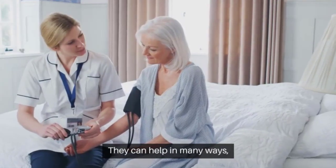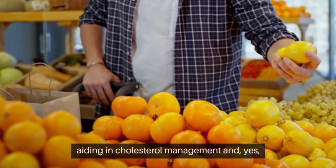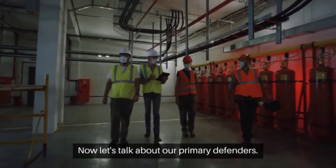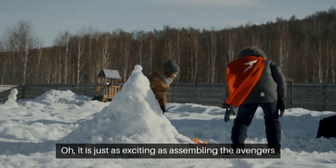These vitamins can help in many ways — from lowering blood pressure to reducing inflammation, aiding in cholesterol management, and reducing and preventing calcium plaque. Now let's talk about our primary defenders. It is just as exciting as assembling the Avengers for a blockbuster showdown.